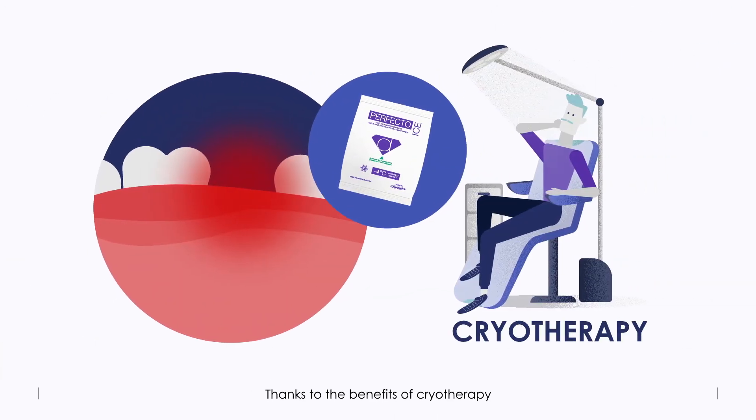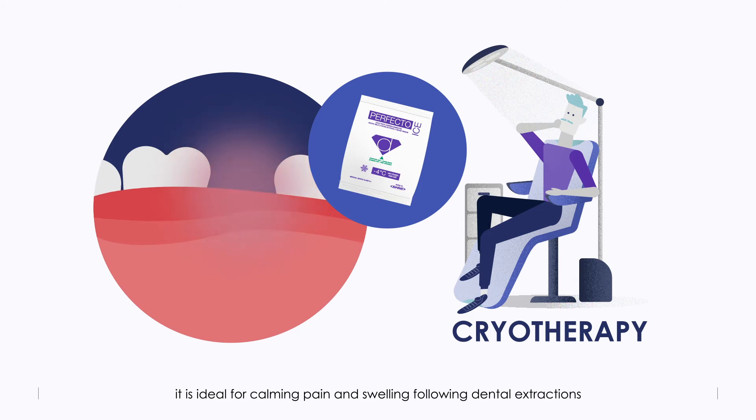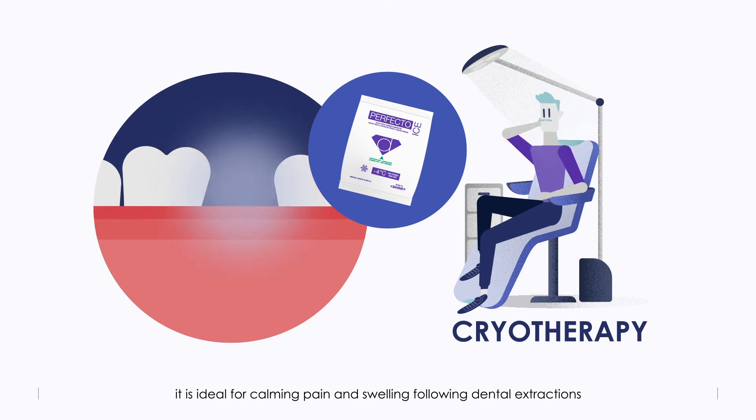Thanks to the benefits of cryotherapy, it is ideal for calming pain and swelling following dental extractions, dental implants, and small operations.